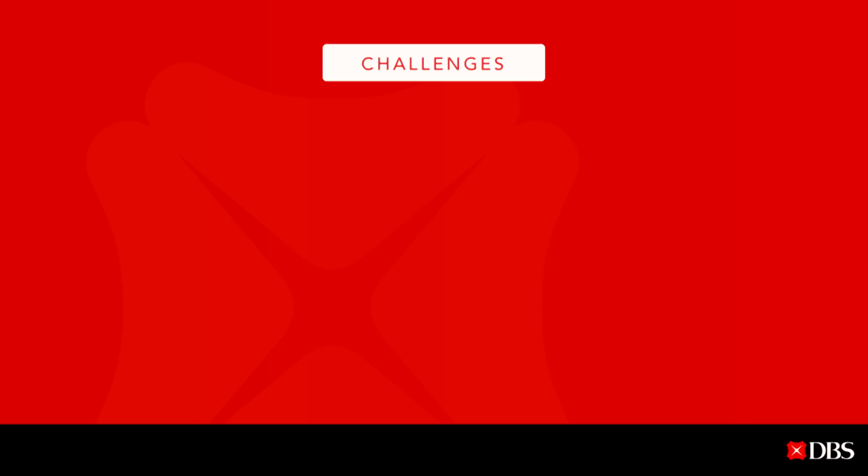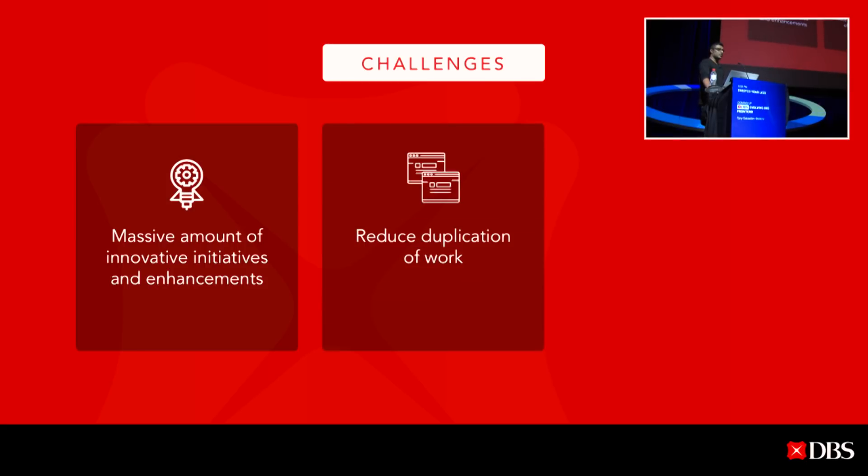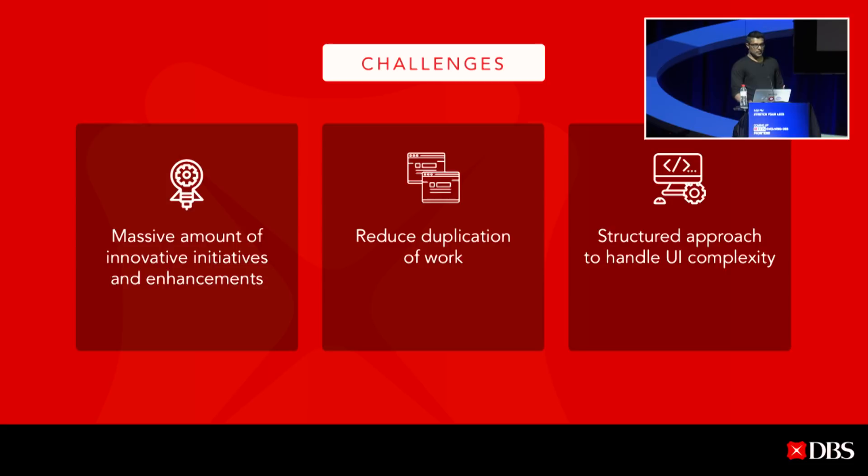The challenges. At DBS scale, we constantly have a massive amount of innovative initiatives and enhancements in our pipeline. We want to reduce duplication of work — it's very hard for a team to know when somebody has done something and how they can reuse those components. Even though everything starts simple initially in a product, over time it grows and we find it very hard to handle the UI complexity.